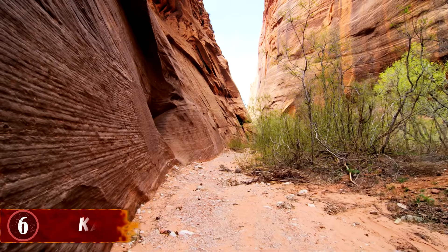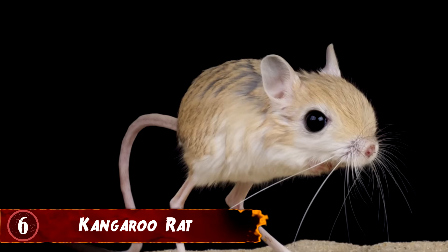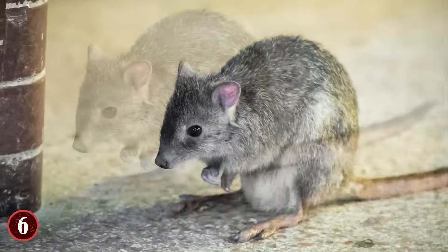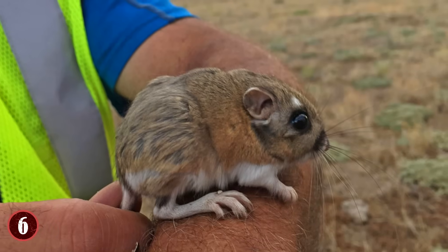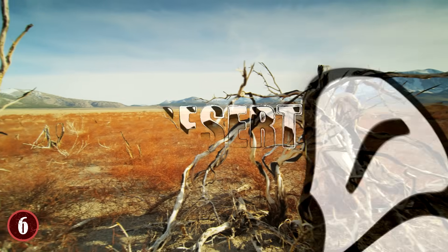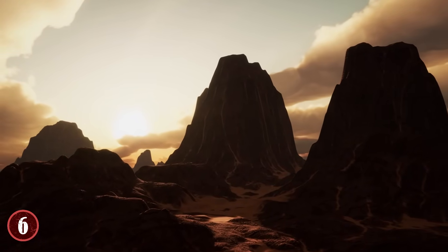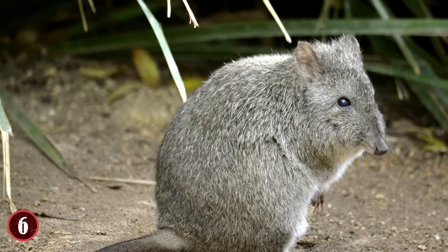The kangaroo rat is a small creature that likes to live in the western parts of North America. They're called this because they have big legs that are bipedal, allowing them to hop around like a kangaroo. As for their true adaptation, they have the ability to survive without drinking a single drop of water. This adaptation came to be because they live in desert areas, which can be notorious for having only certain amounts of water. Thus, the kangaroo rat developed a way to travel through the desert without needing to search for water.